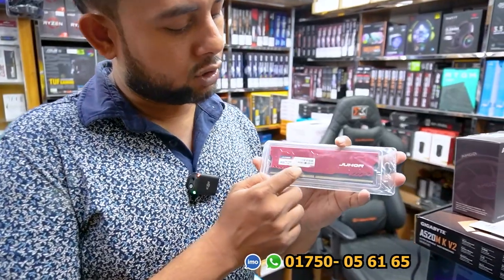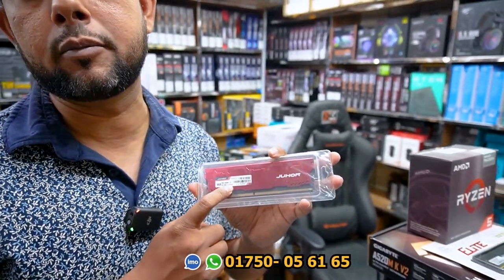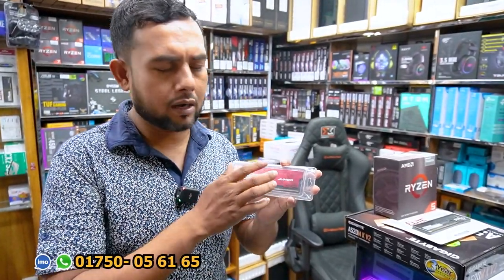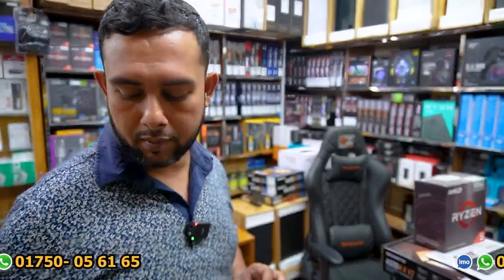RAM is able to check — it's 2666 MHz. It's a great brand. We've talked about gaming RAM. It's a gaming RAM. It's a 3 to 5 rating.